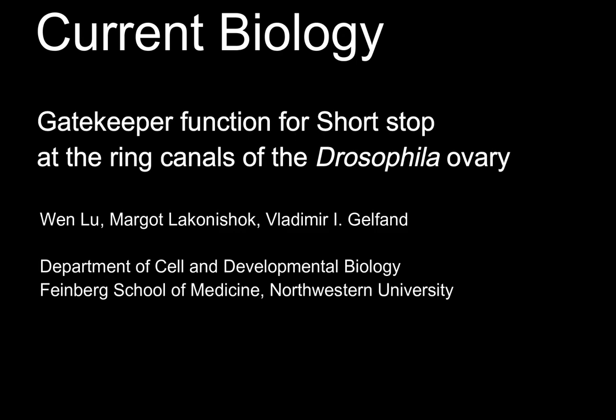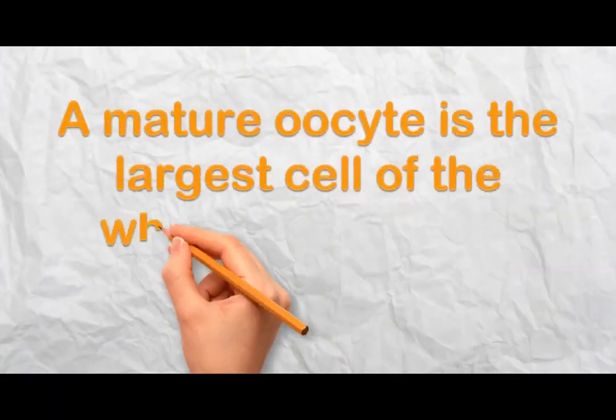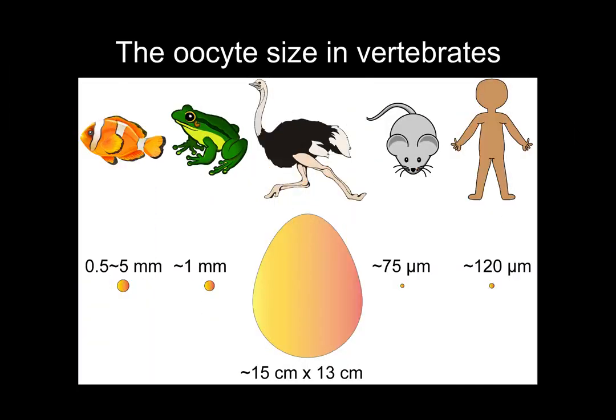This short abstract video is brought to you by the Galvan Group at Northwestern University. A mature oocyte, also known as an egg, is the biggest cell of the whole animal body. In vertebrates, the oocyte sizes range from a couple of hundred microns to several millimeters, with the largest cell champion being the ostrich egg, sized at 15 centimeters by 13 centimeters.